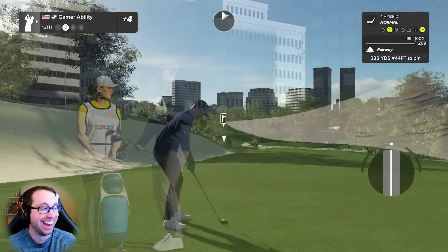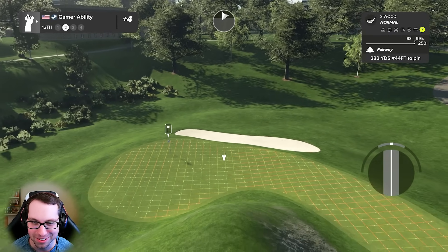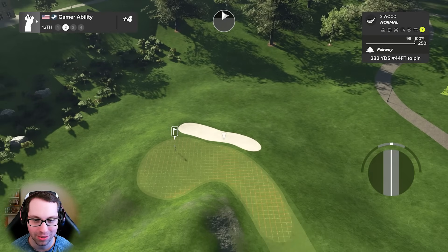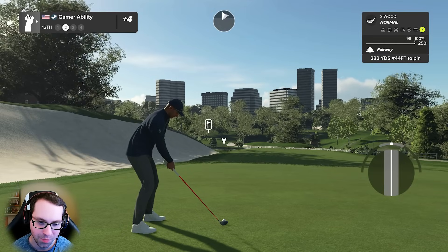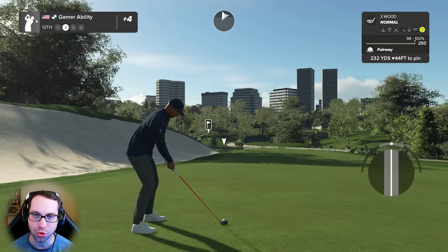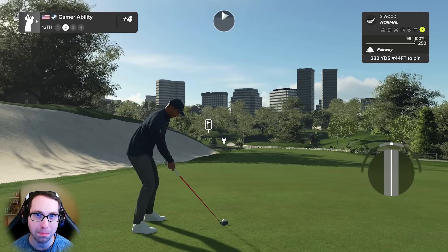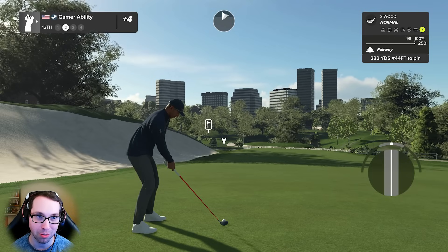That's one of those swings. 232 downhill 44. If we eagle this - imagine! YouTube, this is the perfect opportunity to point out the fact: you never give up. I don't care if you double bogey or quadruple bogey - you name the bogey on the first few holes - you grind and you fight. You just might prove yourself wrong and change the momentum, which is what we've done this round.